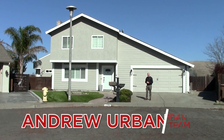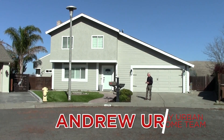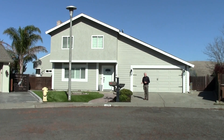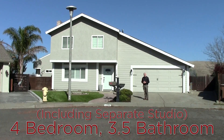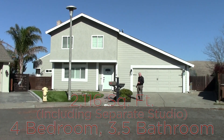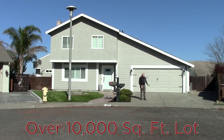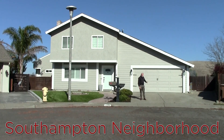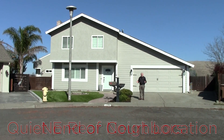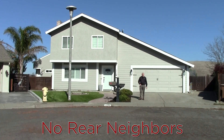Hello, I'm Andrew Urban from My Urban Home Team in Keller Williams Realty. Welcome to 323 Larkin Court in Benicia, California. This four bedroom, three and a half bathroom home is over 2,200 square feet on more than a 10,000 square foot lot. It has a magnificent open space view from behind, and being on a court, you get all the benefits of being in a quiet area with a small number of homes.